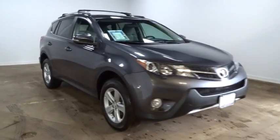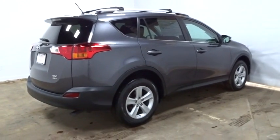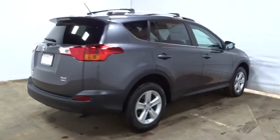This vehicle has less than 35,000 miles. Here are some of this vehicle's great options: stability control, traction control, cruise control, fog lights, power door locks, remote keyless entry, airbags.